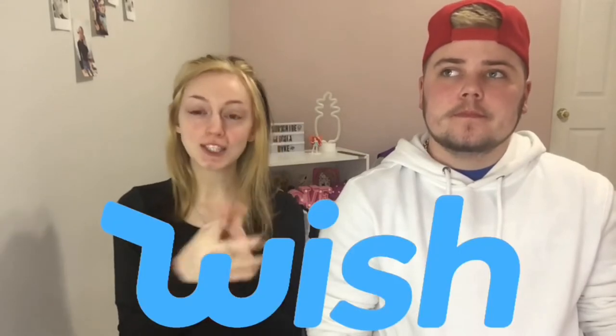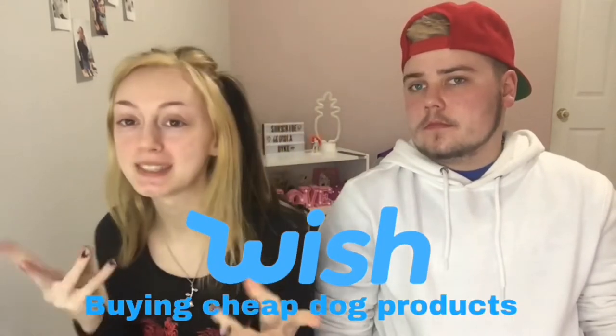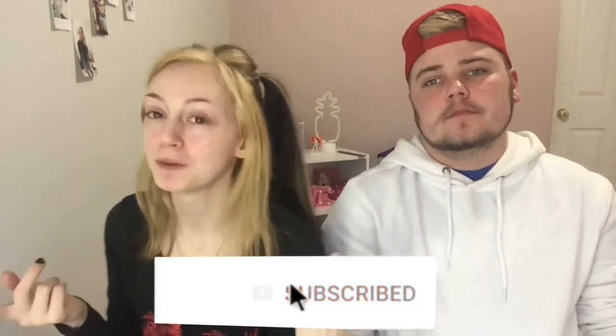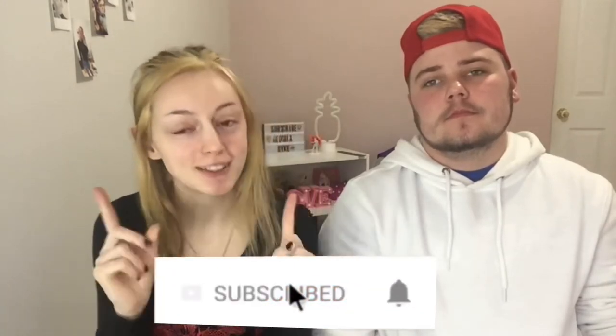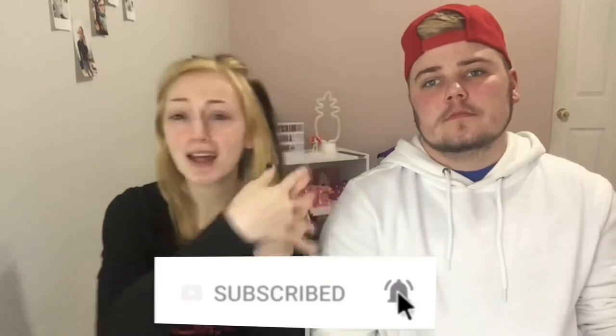Welcome or welcome back to my YouTube channel! In today's video we are going to be going on Wish and buying the cheapest dog items we can find. If you haven't already, make sure you subscribe to my YouTube channel, turn on your post notifications so you don't miss any uploads, and if you like this video make sure you give it a big fat like.